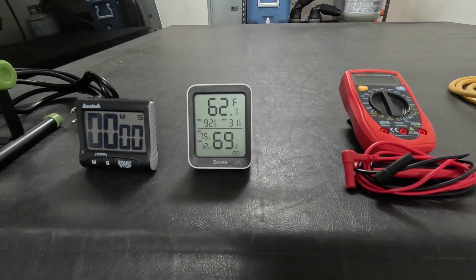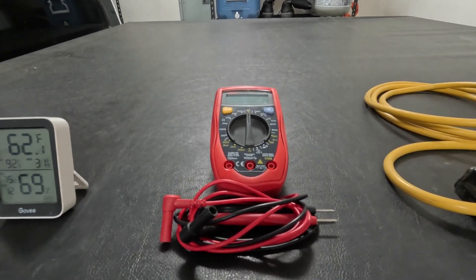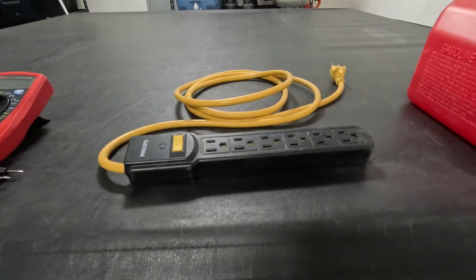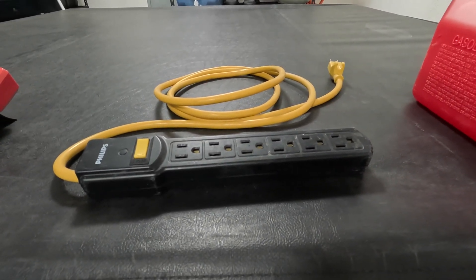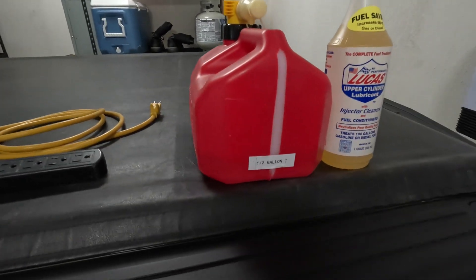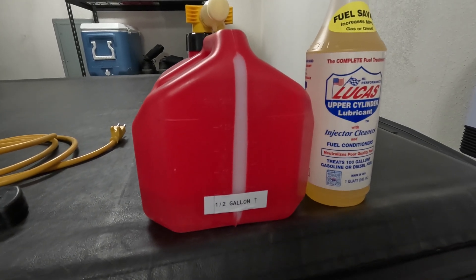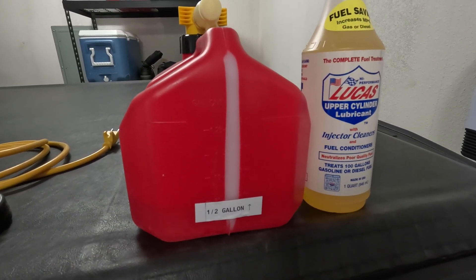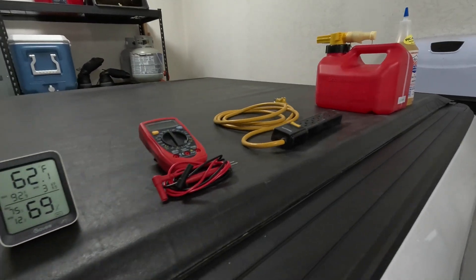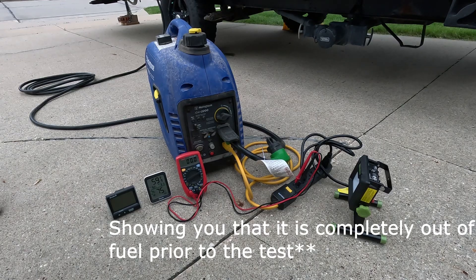Next one here is just a temperature gauge — generators perform differently at different temperatures. A voltage meter so you can see the voltage output from the generator throughout the test. An extension cord and power strip because we don't have enough outlets on the generator. And then one half gallon of gasoline — this is 87 octane, going to be put in this gas can. It also has that Lucas fuel conditioner in it.